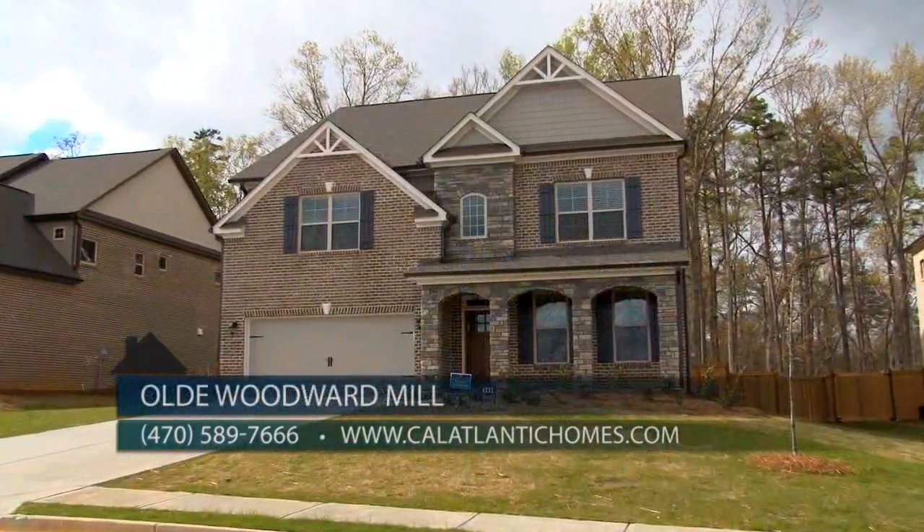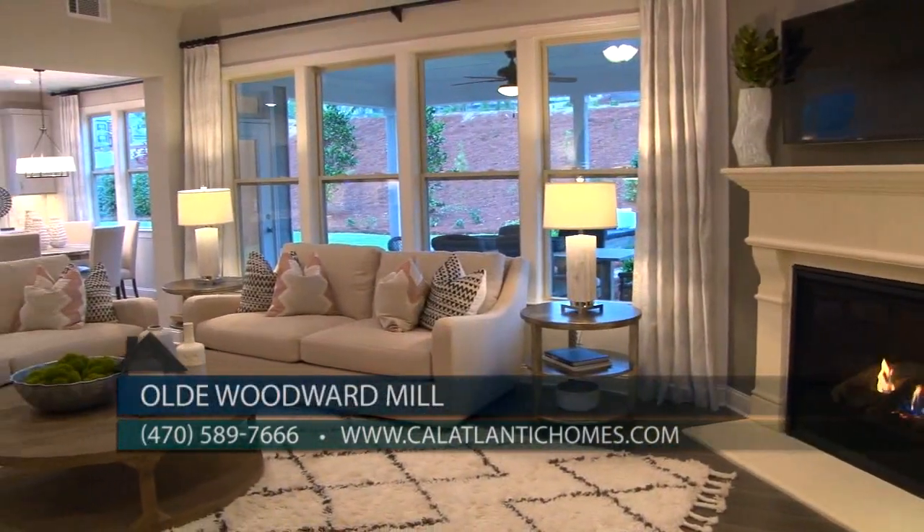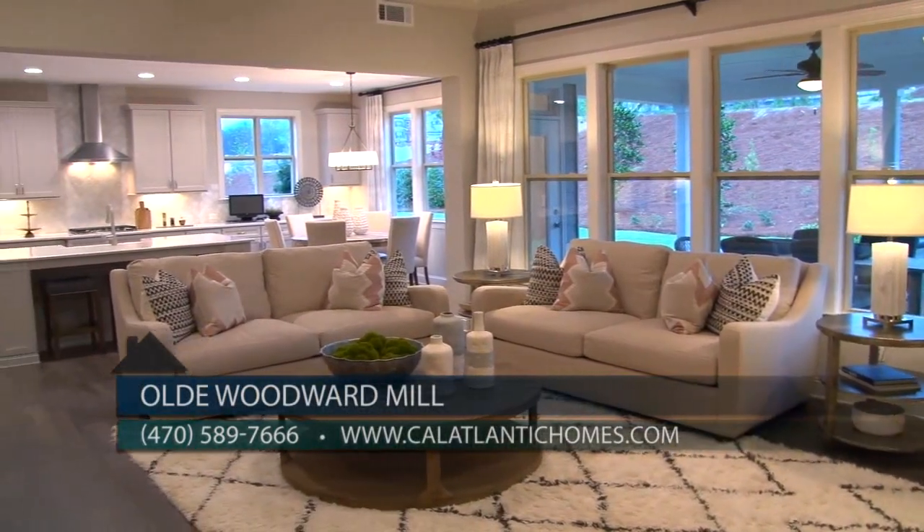Rob, would you share with our viewers and all the home buyers out there the best way to get in touch with you? We are open daily. You can reach us at 470-589-7666 or you can also reach us at calatlantichomes.com.